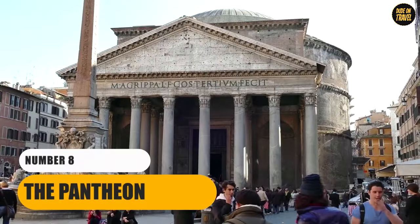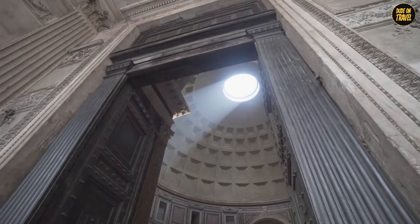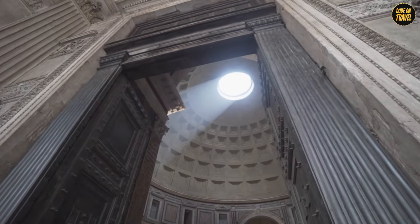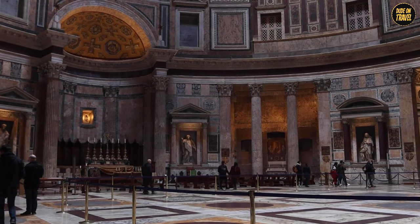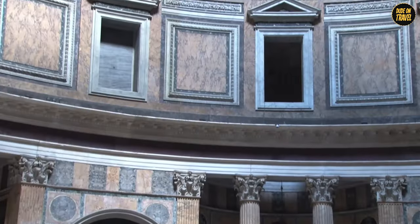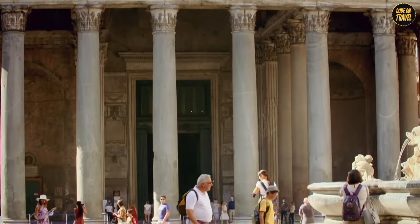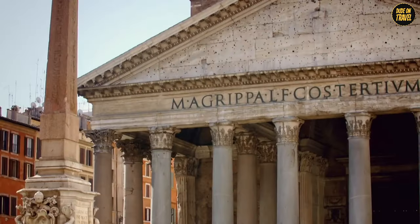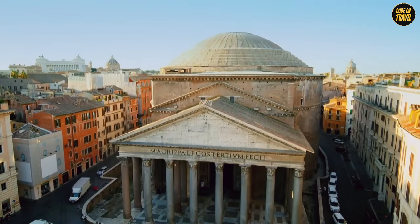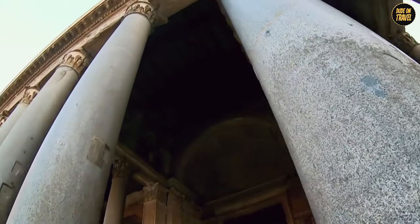Number 8: The Pantheon. Get ready to be blown away by the Pantheon, a building that's been standing strong for almost two millennia. This isn't just any old temple — it's a masterpiece of ancient architecture. The Pantheon is like the granddaddy of all domes, with a design so perfect, architects today are still scratching their heads wondering how did the Romans do it? The dome has this fantastic oculus at the top — a fancy word for a hole — but this hole is what makes the inside feel like you stepped into a sunbeam spotlight.